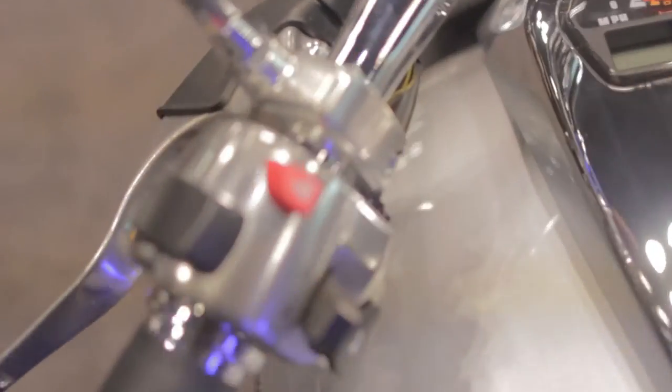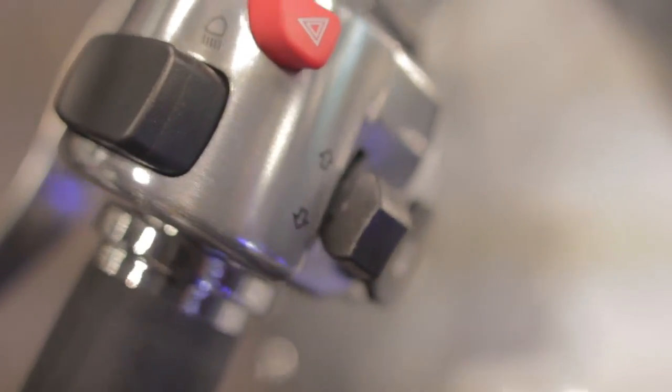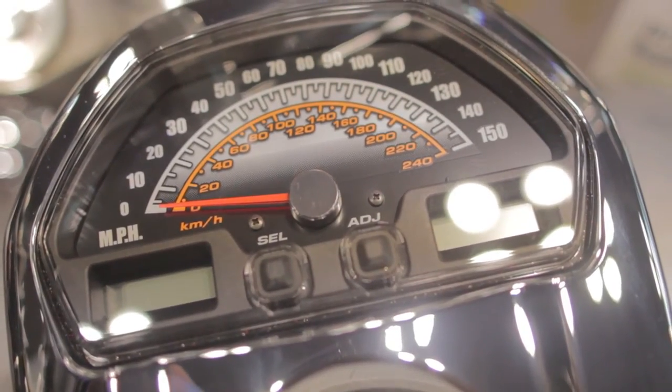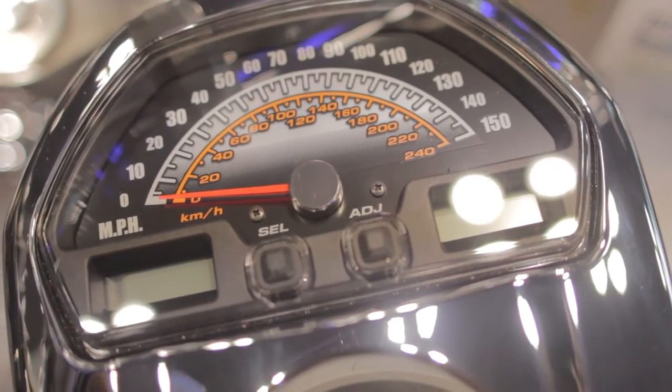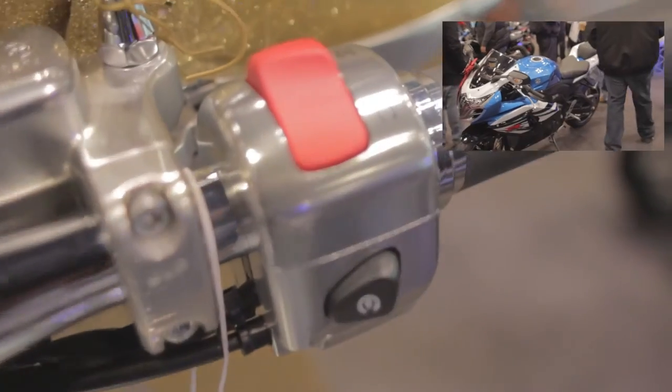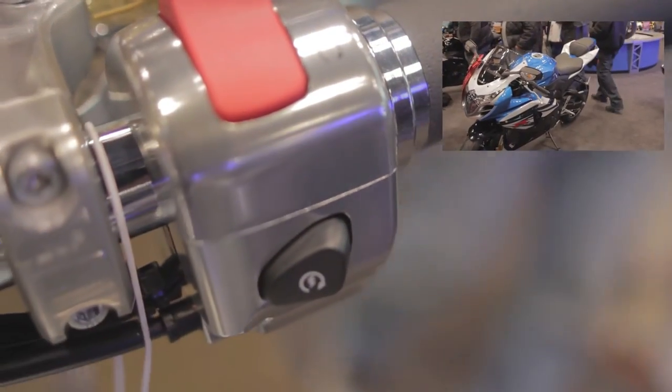The reason it's called a power cruiser is it has a much more edgy look to it. It usually has a front cowling and more aggressive gauge styling. Your seating position is also a little bit more lean-forward than you would be on the swept-back style handlebars that we looked at just a minute ago.